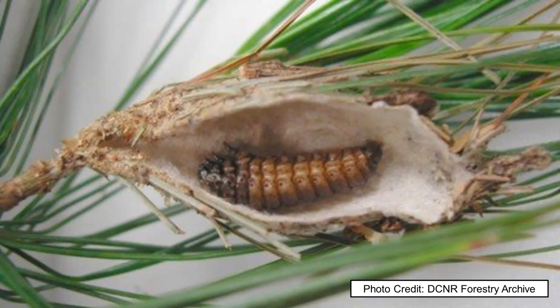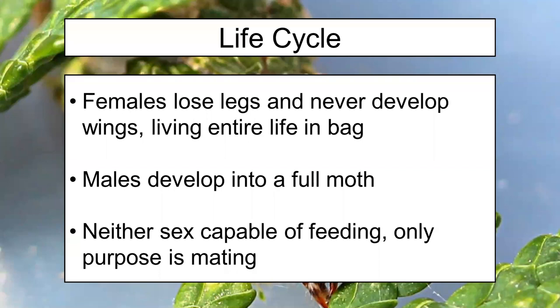Once hatching begins, we're going to see changes based on the sex of the insect. If it is a female, she will lose all of her legs and will never develop wings. That picture of the larva feeding — that's essentially what the female is going to look like, just without the legs. She's going to finish her life inside of that bag. She won't feed and she won't move ever again.